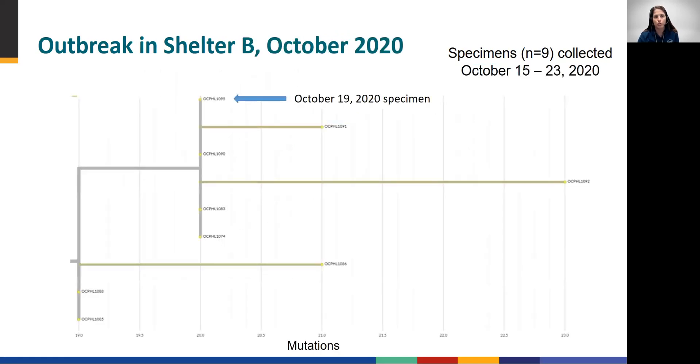Next, we will review the October 2020 outbreak at Shelter B. This phylogenetic tree shows relatedness among the nine outbreak specimens, including the one from our patient suspected of reinfection. The date range of collection for these specimens was October 15, 2020 through October 23, 2020. Remember that sequences could only be obtained from nine of the 16 specimens collected from cases in this outbreak. As with the other outbreak, these sequence data suggest that the cases were related. However, the longer branches within the cluster, which indicate more mutations between the viral sequences, could reflect undersampling in the context of ongoing transmission.